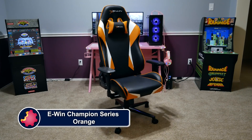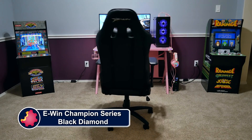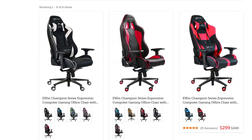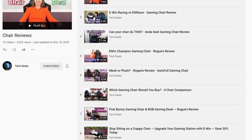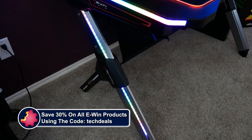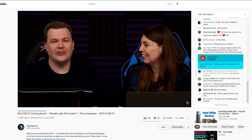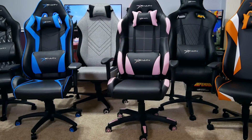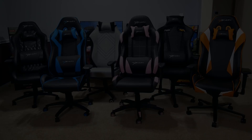eWin Racing has a wide selection of chairs to fit all shapes and sizes of gamers — ranging from petite to cuddly, with something for every type of gamer. Not just sizes but colors and material options including cloth and leather choices. We have over half a dozen chair and desk videos in a playlist in the video description below. Save 30% off everything using discount code TechDeals via our link in the description. We've used eWin Gaming Chairs for three years in our office, sitting on them for up to eight-hour marathon live streams — they're very comfortable.